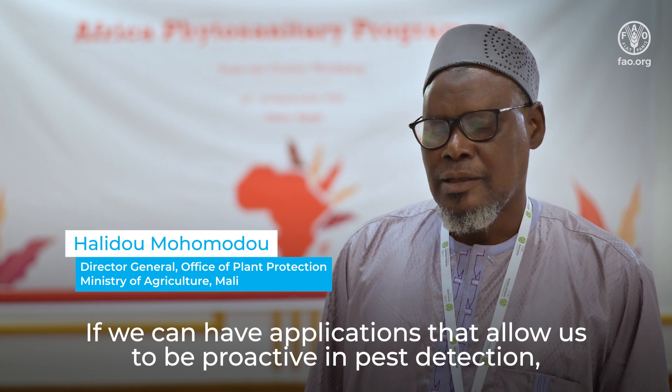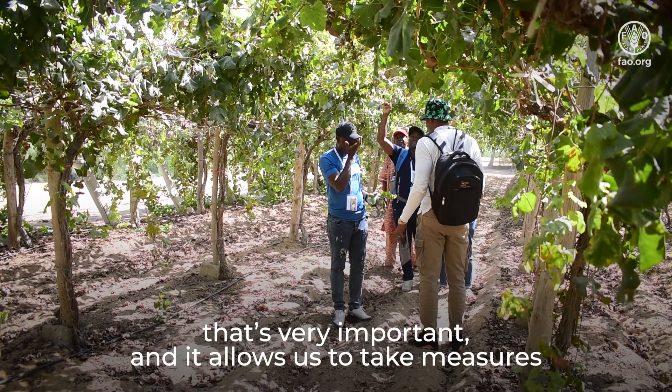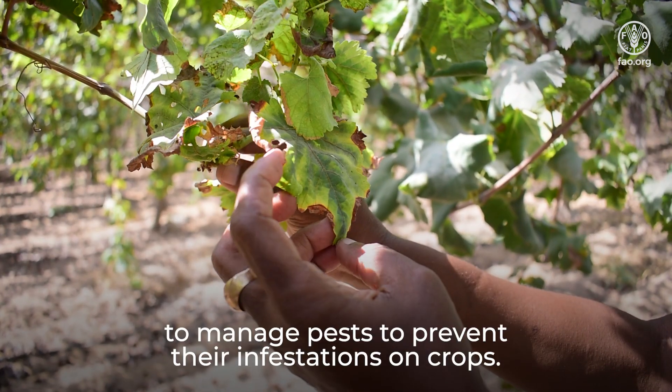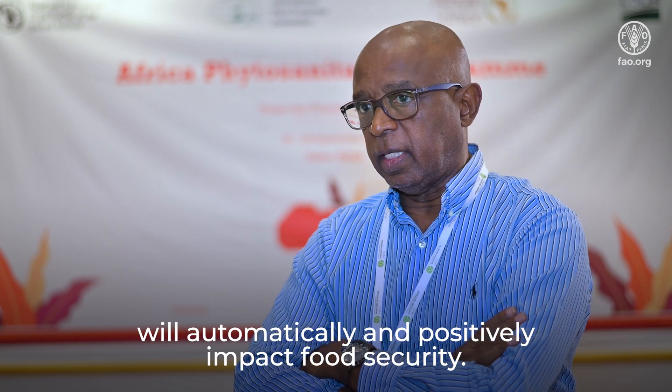Si on arrive à avoir des applications qui nous permettent d'être proactifs dans la détection des nuisibles, c'est très important. Et ça permet de prendre les dispositions pour gérer les nuisibles, pour prévenir leurs investissements et les critiques. Si nous contrôlons les produits agricoles, cela va automatiquement affecter positivement la sécurité alimentaire.